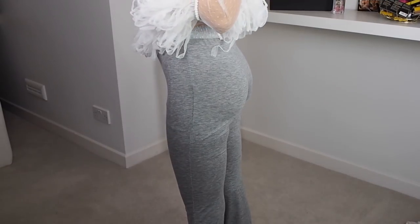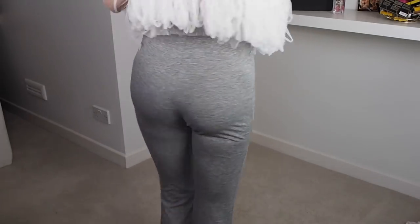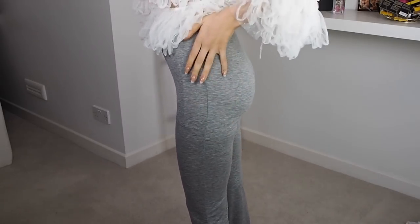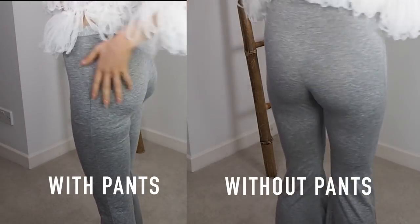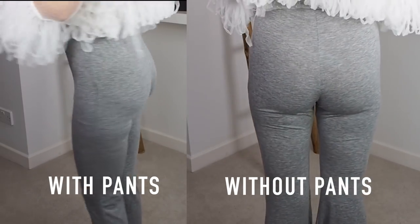Never did I ever think I would put my bum on the internet, but it's all for testing butt pants reasons. I've got them on right now and I genuinely look like I have a booty! I'm going to put my bum in frame with the pants on to show you guys, and I've also got a side-by-side of my bum without the pants so you can see the difference. If it doesn't give me a Beyoncé bum, I want a refund.